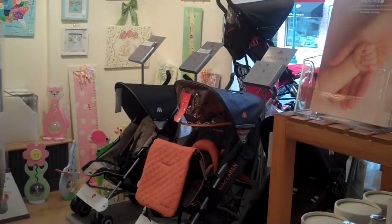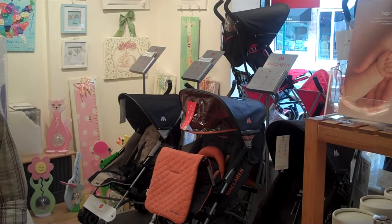We also just got into strollers and we're carrying McLaren, which is the best name in the business. We're selling tons of McLaren strollers and they do very, very well. We also have a lot of artwork, gifts, toys, and accessories — lots of different things that we feel you won't find anywhere else.